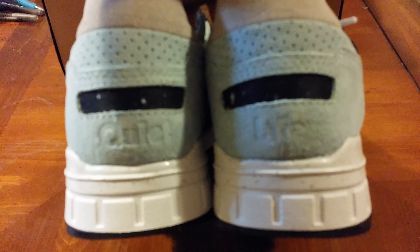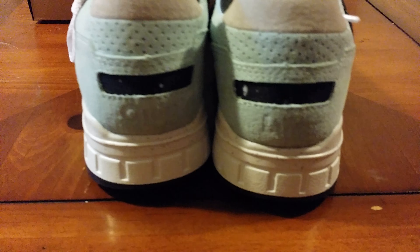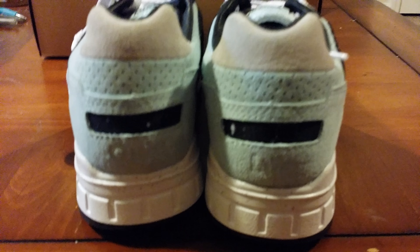Then on the inside — spin this around here. It says the Quiet Life on the inside, but the camera is not going to want to pick it up. So we'll grab the other shoe out real fast just so you can see the branding on the back of it. It says Quiet Life — let's try one more time, you can kind of tell it says the Quiet Life.